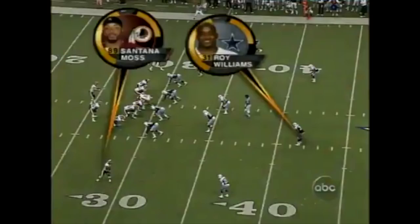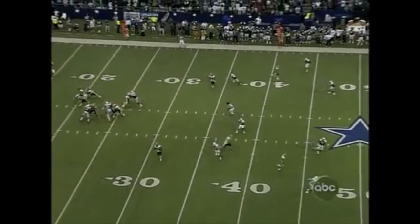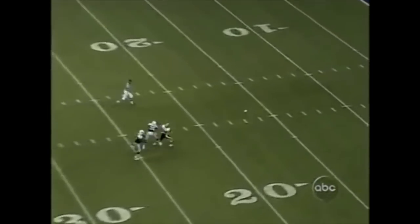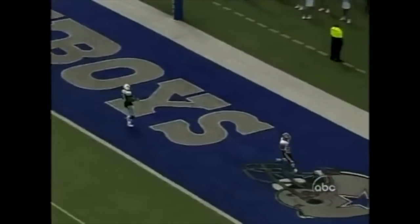He just outran him, and Mark Brunell got it out there. Aaron Glenn is number 26, Roy Williams is number 31. We see Santana Moss down here on the right — he is just going to split the two. He's going to run right between Roy Williams and Aaron Glenn. That's what speed does.